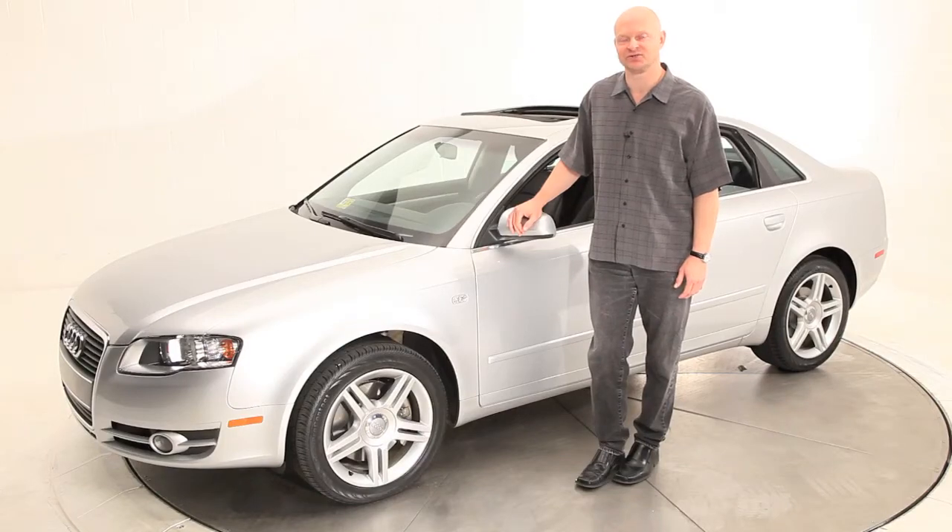Hi, my name is John Tisch, Vice President and General Manager of Advantage Certified Auto Group.